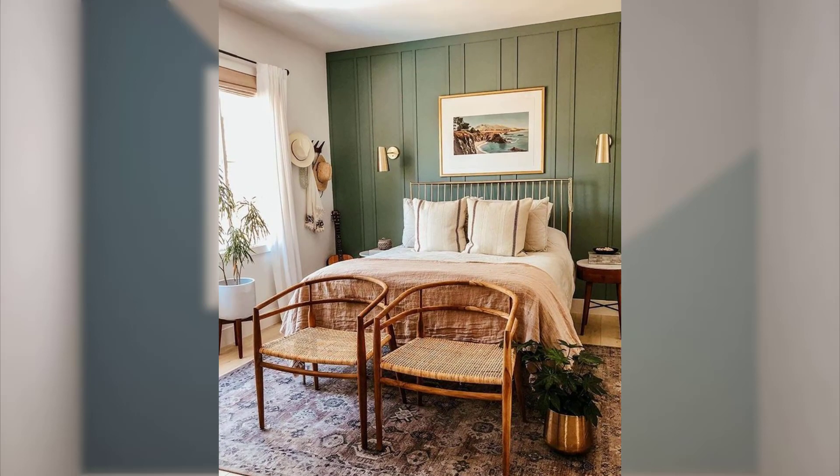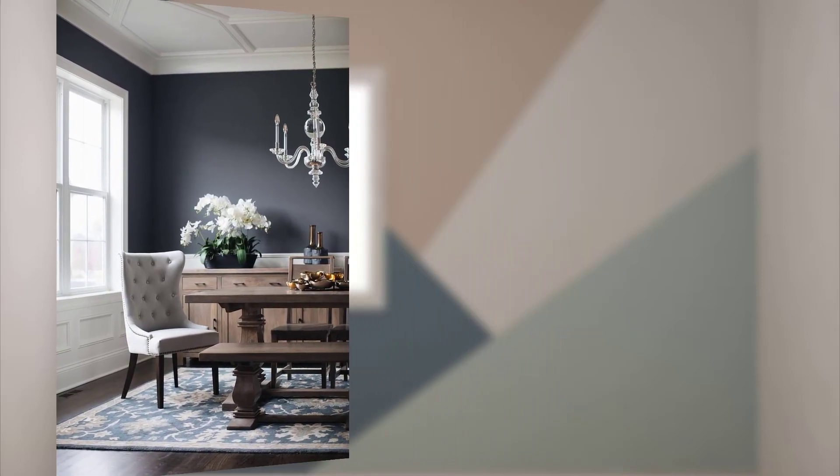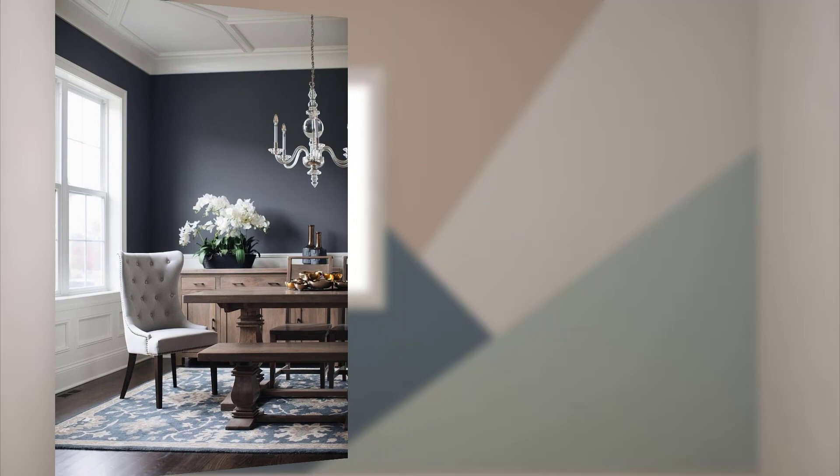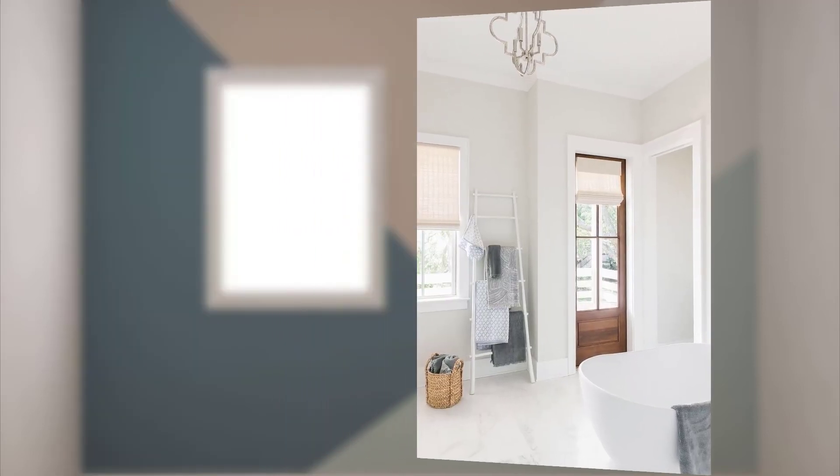Point number eighteen: keep the trim and architectural details in mind. Decide whether you want them to blend in or stand out with contrasting colors.